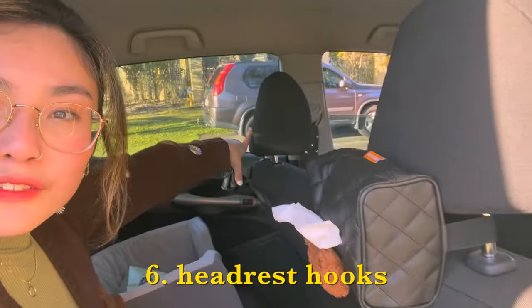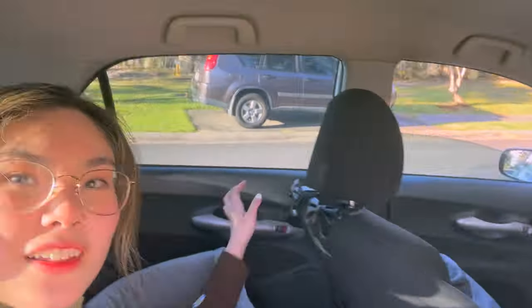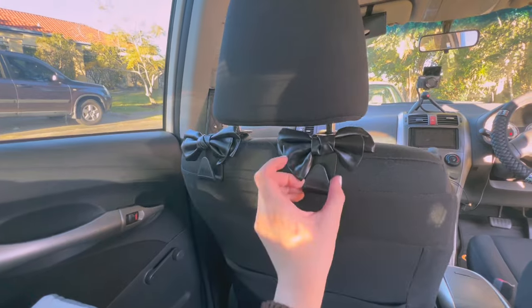While we're in the back seat, I've got these two little hooks to go on the back of the headrest. There we go — it's subtle but it really adds to it, you know.